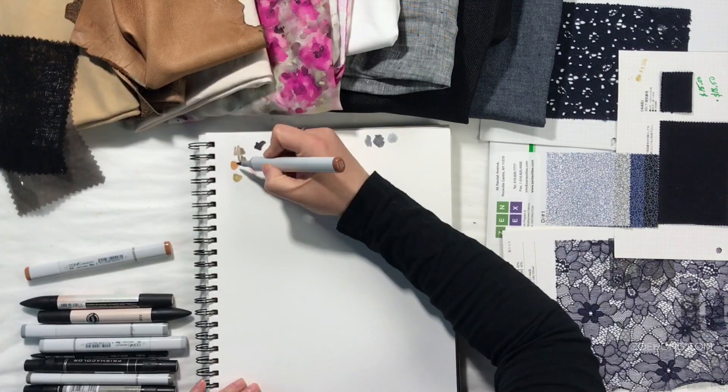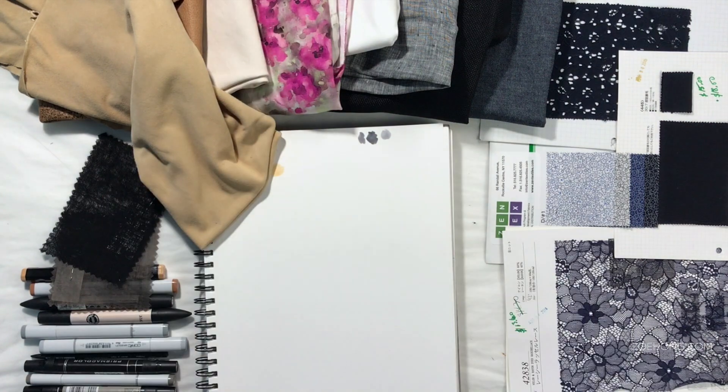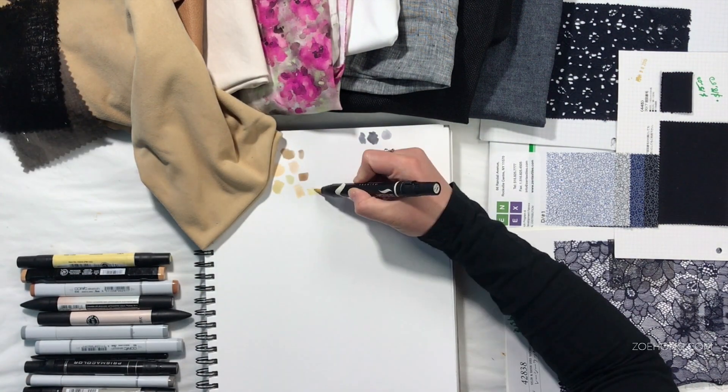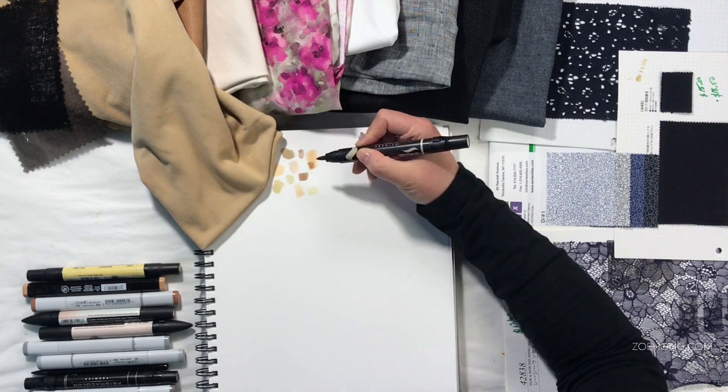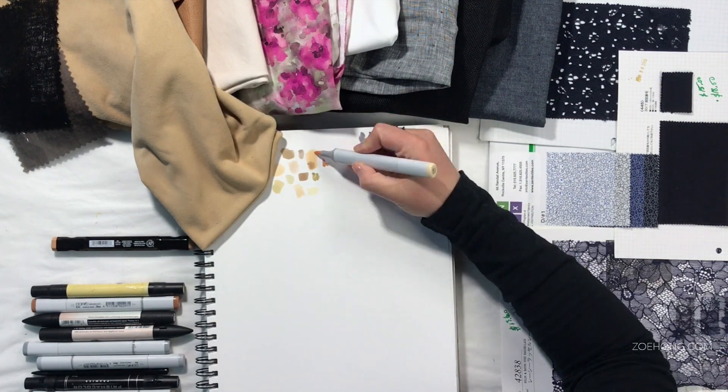Before we jump into it, let me take one quick second to talk about what I'm doing on the screen. Now that I've finalized my fabric story, I'm picking markers out for my design sketches. Like an idiot, I was putzing around until I realized that I should be using my marker color charts.